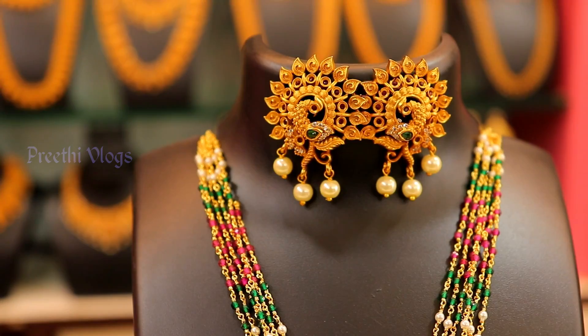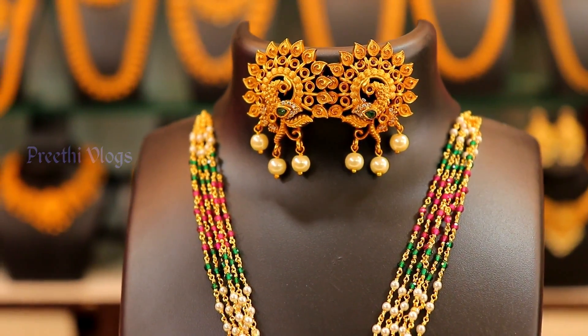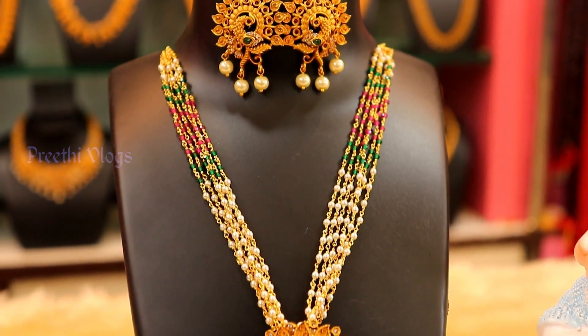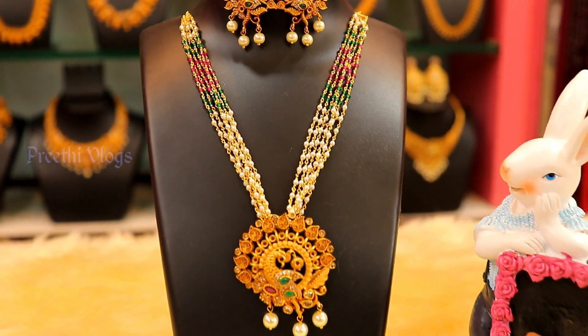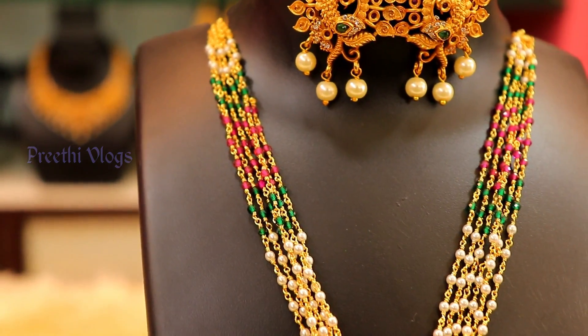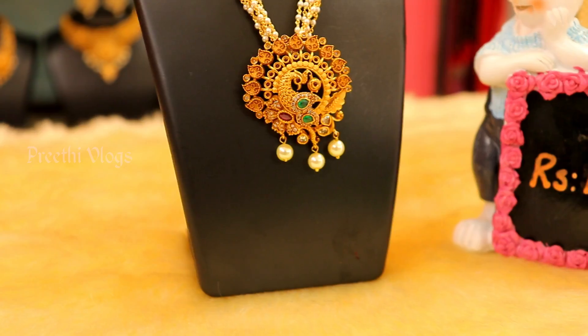You can look at the earrings — they frame your face beautifully. It is a gorgeous design. You can see the patterns in the pendant. You can use different types of stones and pair the designs with color beads. This design is very simple.